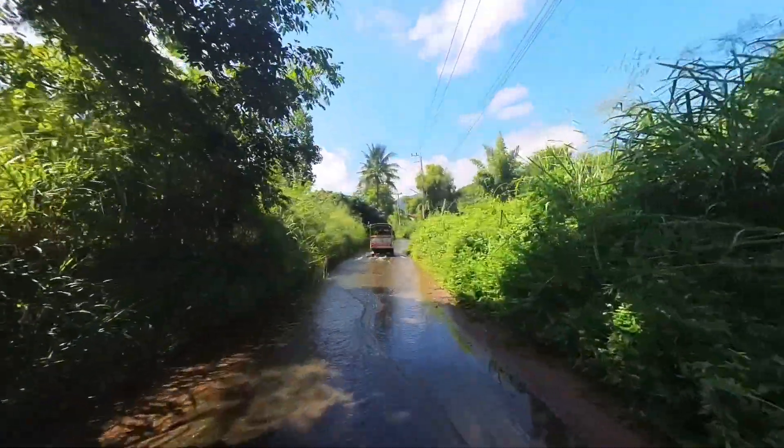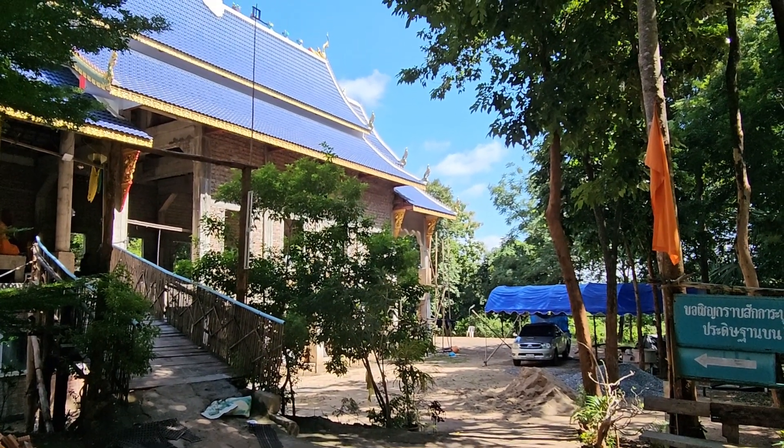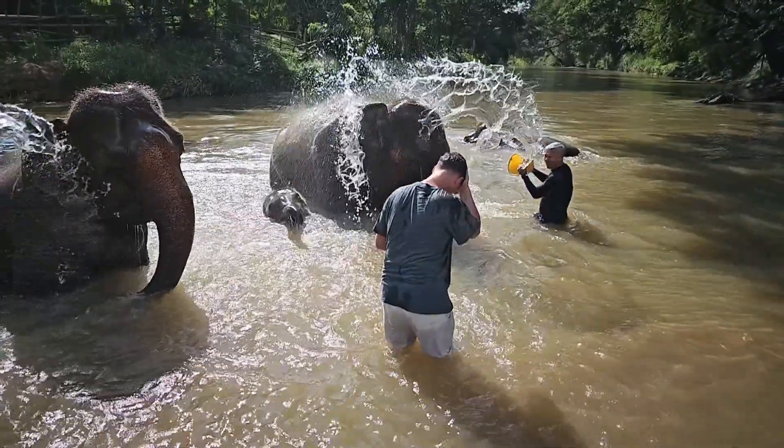And on this trip, you won't just be driving the tuk-tuk. You'll be visiting a local temple, going to see a few elephants, having some lovely food, bathing the elephants, and also taking a bamboo raft down a river.